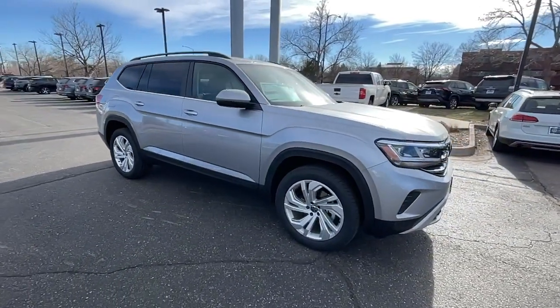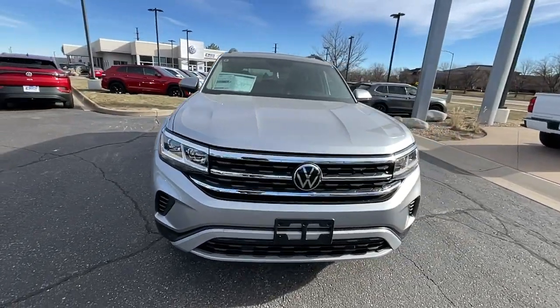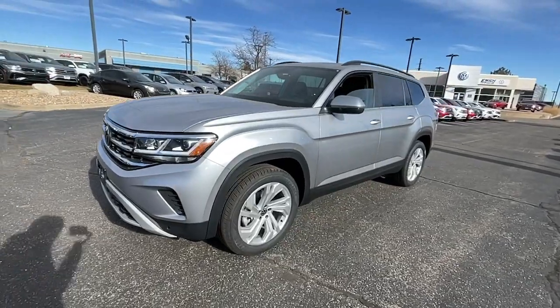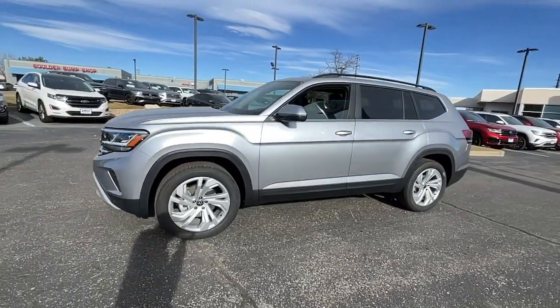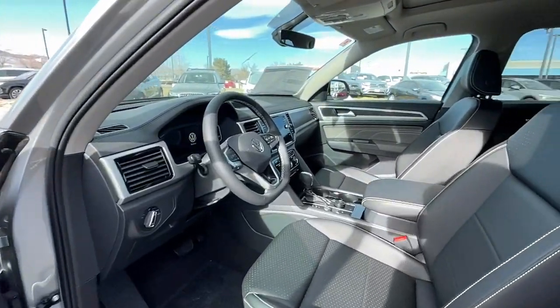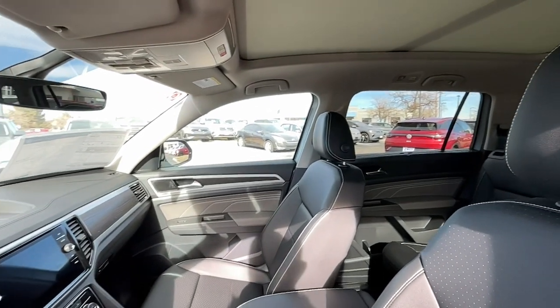Panoramic roof, keyless entry, satellite radio, power liftgate, fog lamps, heated mirrors, adaptive cruise control, alarm, dual zone AC, power driver's seat. Take every task in stride in this can-do Atlas. Come in for a fun and easy test drive — our team will make it the best part of your day.